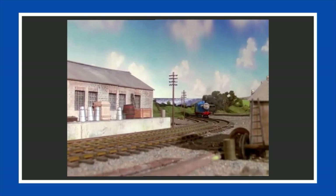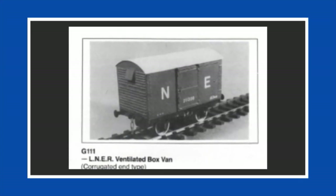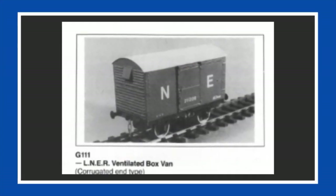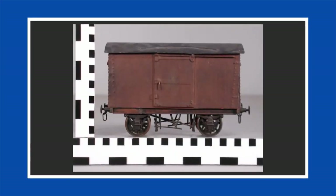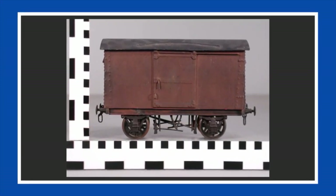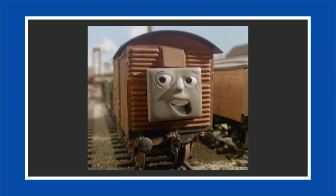The twelfth and final piece of rolling stock covered today was the 10-mile G111 LNER ventilated box van with corrugated ends. First appearing in Season 2, they were mainly seen in the background and lacked faces. They were painted in an orangey-red shade of paint, and later in the classic seasons they became more prevalent and gained faces.